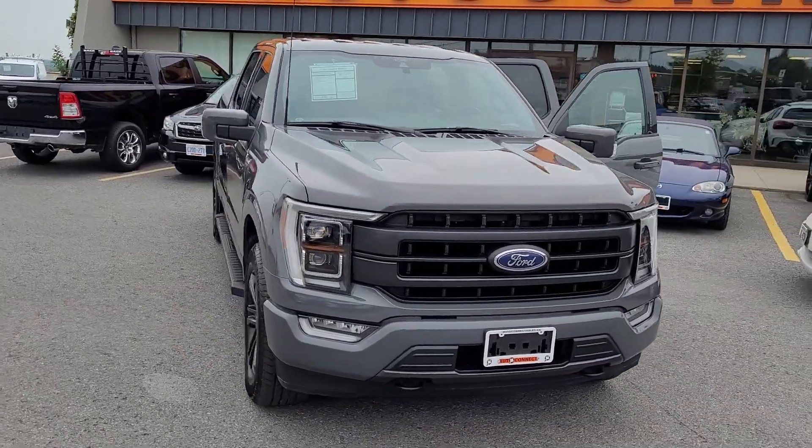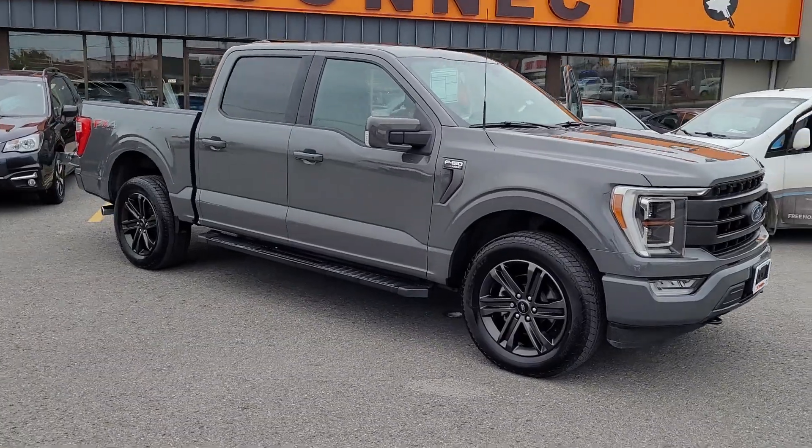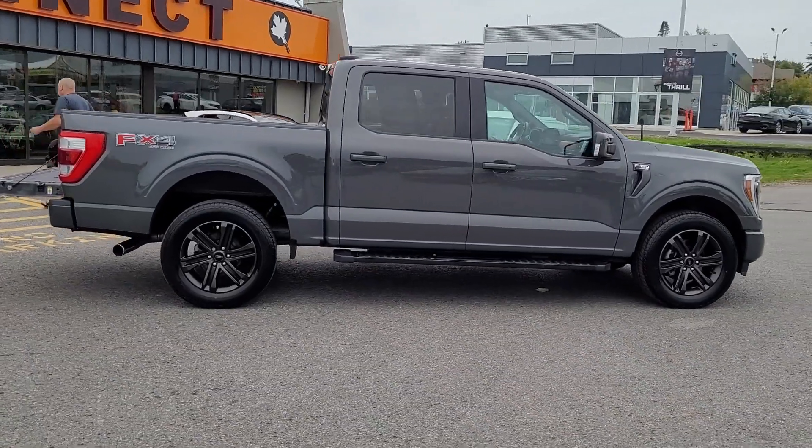Beautiful 2021 F-150 Lariat. This is a 502A package, sport appearance package. It's got the FX4 package as well.